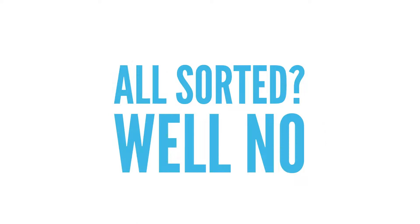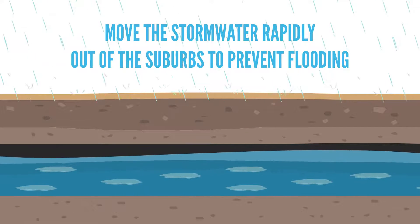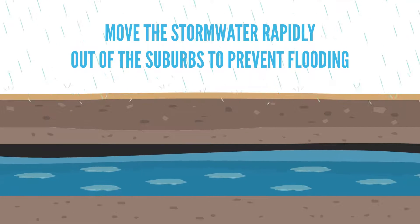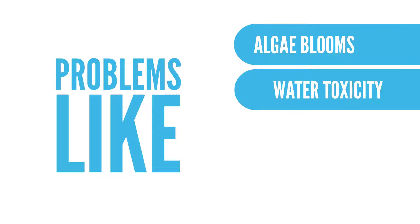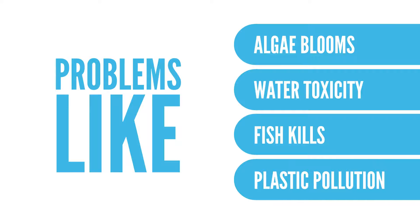All sorted? Well, no. A large network of underground pipes moves the stormwater rapidly out of the suburbs to prevent flooding, and into nearby rivers and lakes where all these pollutants can cause problems — problems like algae blooms, water toxicity, fish kills and plastic pollution.